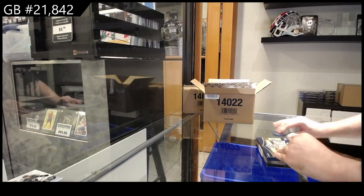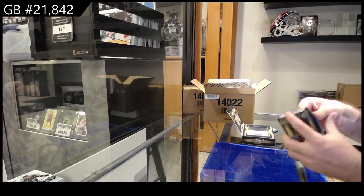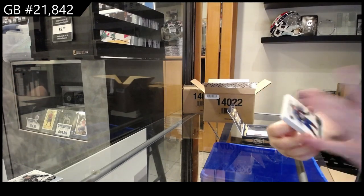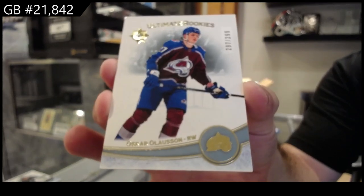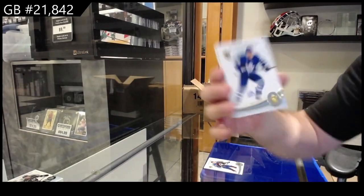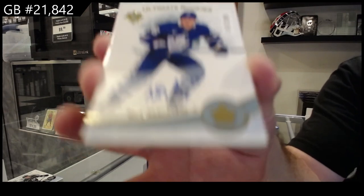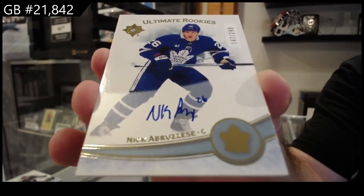I think we got one of the ultimate victories in the silver variants previously — that was my first gold one. We've got a 2.99 Oleson for the abs, but they are very beautiful cards. We've got a 2.99 rookie auto of Abruzisi for the Maple Leafs.